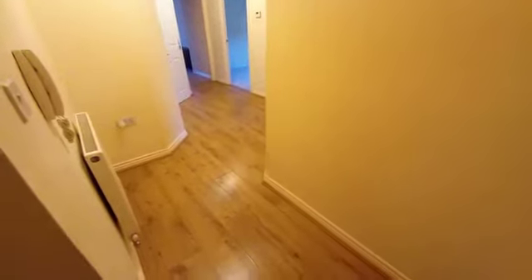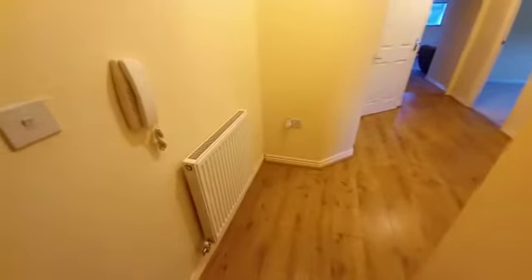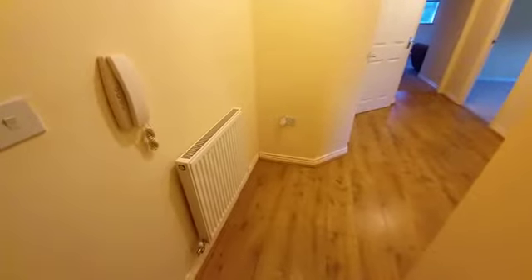Good afternoon, my name is John from Hicks Hadley Estate Agents here at 84 Bretton Close to show you our two-bedroom apartment. We'll start off in the hallway — as you can see we've got the intercom there, a gas central heating radiator, and on the right-hand side we'll go into the master bedroom.